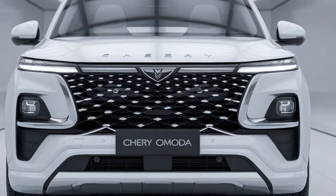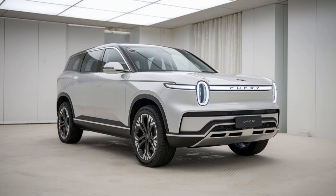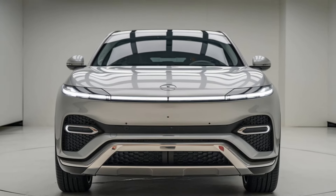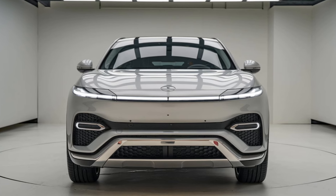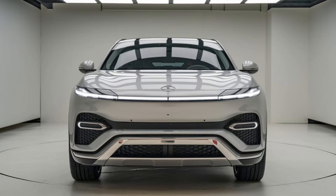The 2025 Chery Omoda 7 is not just an SUV — it's a lifestyle choice for those who value performance, technology, and style. With its powerful engine, advanced safety features, and luxurious interior, it caters to both adventurous spirits and everyday drivers. As it enters the market, the Omoda 7 is set to make waves, offering a compelling alternative to traditional sporty SUVs.